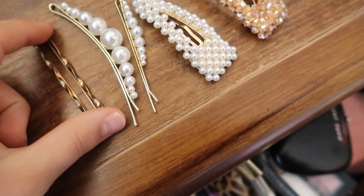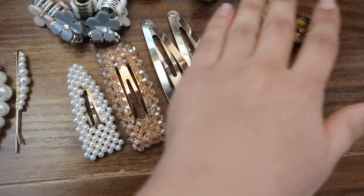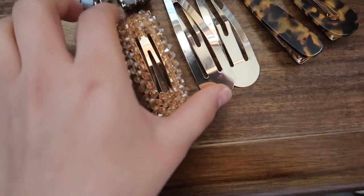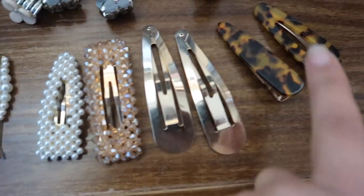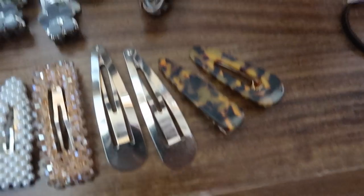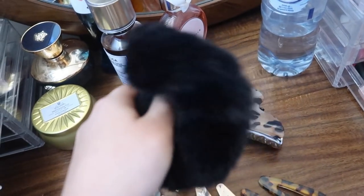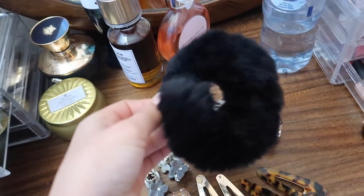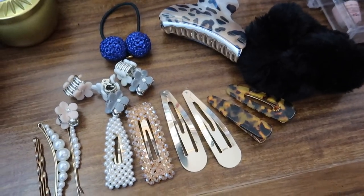We've got some really cute bobby pins that are really nice to put in your hair when you've got buns. We've got a series of super cute clips — a pearly one, a gorgeous iridescent crystal one, two big gold staple clips, and some tortoiseshell clips as well. And then we've got these really cute little nineties-style flower clip pins that you can disperse all over your hair. We've got a hair tie with little bubbles on it. And this big fluffy scrunchie — she is actual heaven. These are kind of my go-to accessories at the moment.